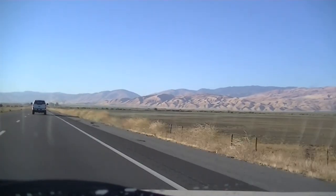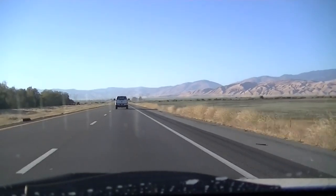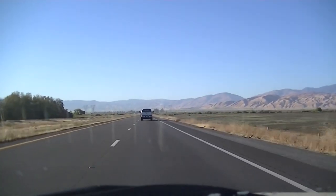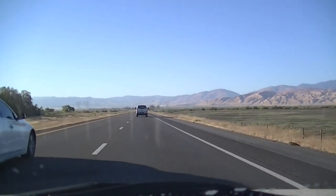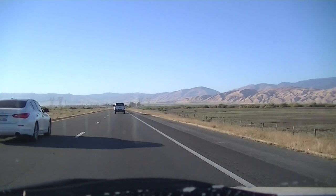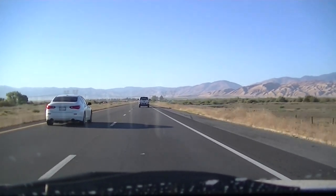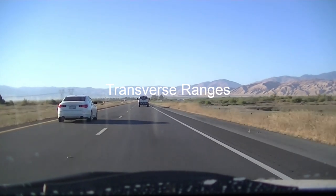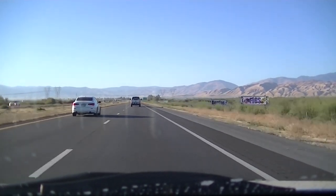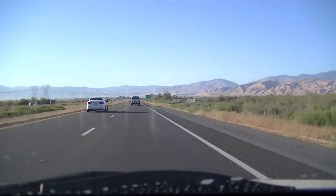I'm heading south on Interstate 5, just south of Bakersfield into the Tehachapi Pass, also known as the Grapevine. This is the juncture between the San Emigdio mountain range and the Tehachapi mountain range, which are transverse ranges, meaning they run east to west instead of north to south like most of the main mountain ranges in the western United States.